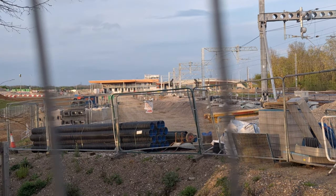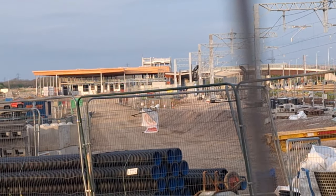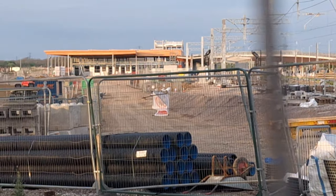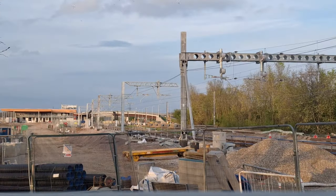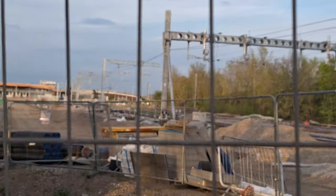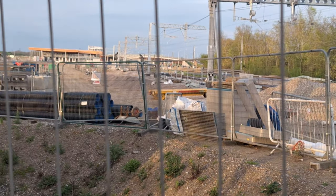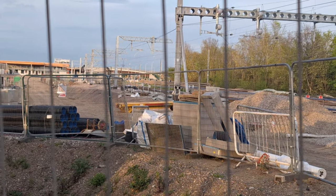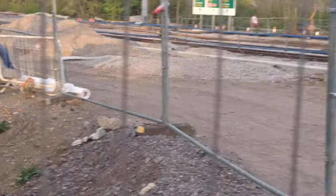Over the Easter holidays they have started constructing the stairs for the new footbridge, and also starting to put doors and windows in for the station concourse itself. Over here they have put what I think is a wireless or signal connection right next to the track as it goes into the station, which will obviously be part of the new station.